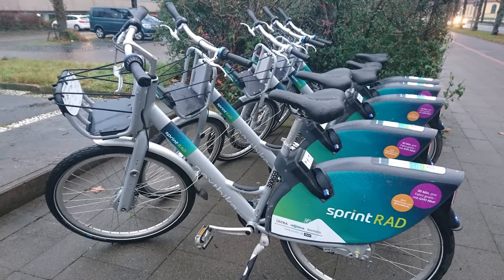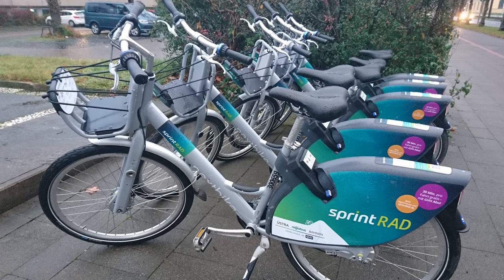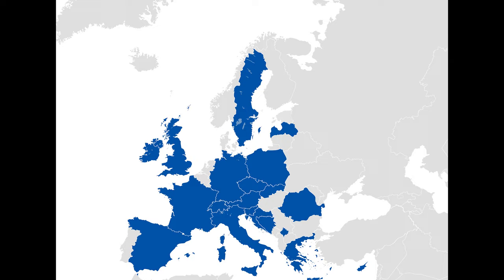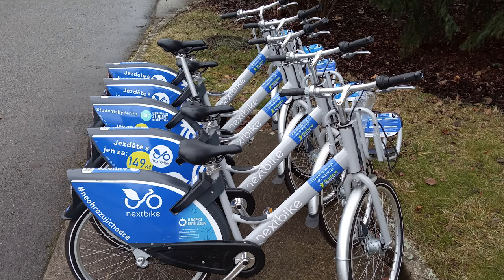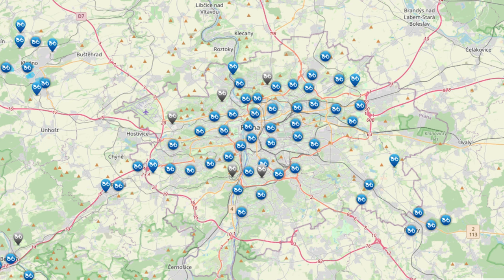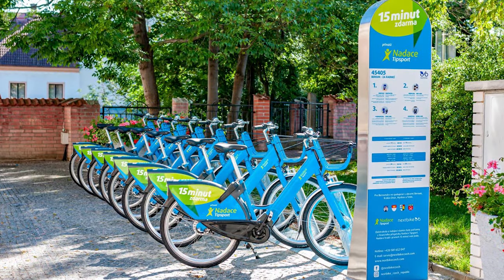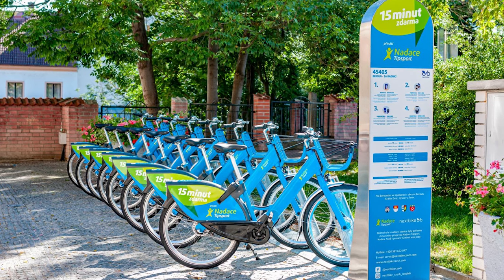Unlike Recola, Nextbike is not of Czech origin. The company was started in Leipzig, Germany in 2004, and over the years has expanded to numerous countries, including the Czech Republic in 2019. The service arrived in Prague one year later, in 2020. Similar to Recola, Nextbike has over a thousand bikes in operation in Prague, all of which are manual-powered. The company is experimenting with electric bikes in certain regions, however Prague is not one of them.